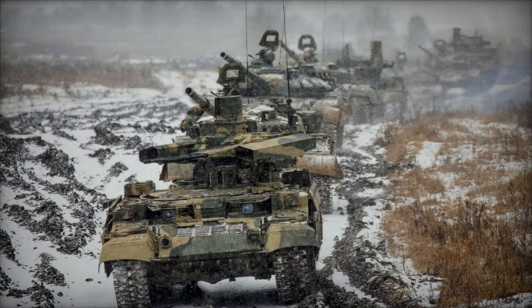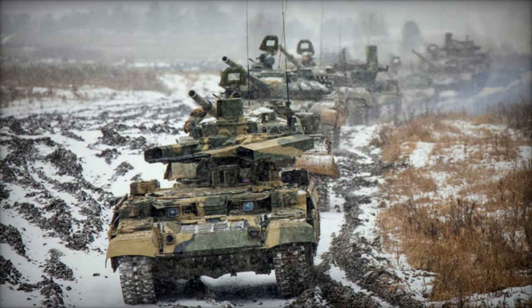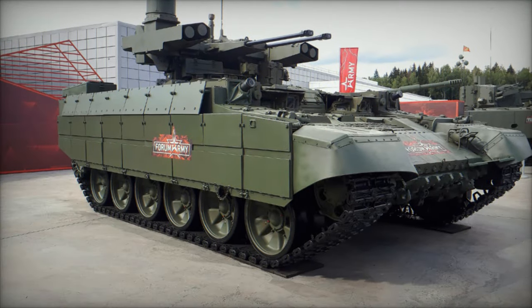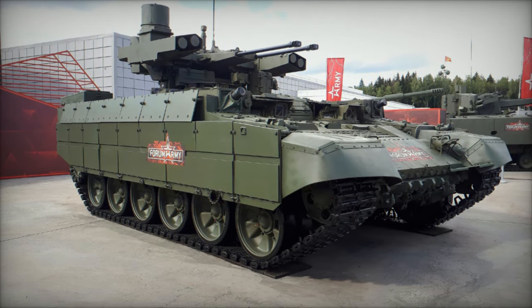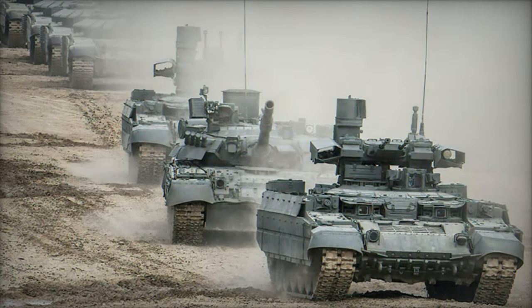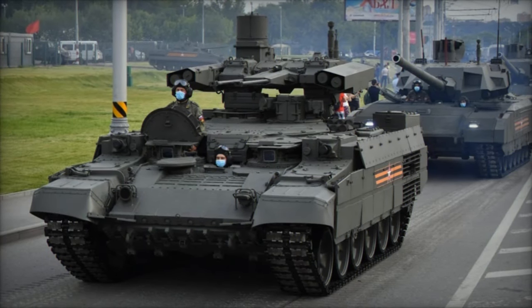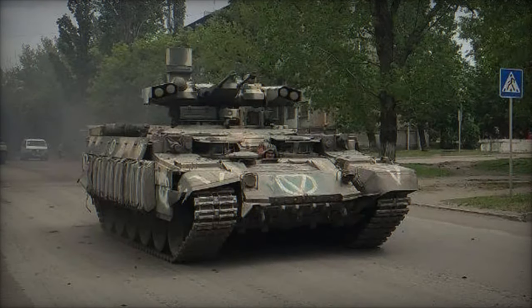In the ever-evolving landscape of modern warfare, the role of armored vehicles has expanded beyond traditional tank formations to encompass a diverse array of specialized platforms designed to excel in specific combat scenarios. Among these, the BMPT Terminator emerges as a formidable force multiplier, equipped with unparalleled firepower and protection capabilities. In this article, we delve into the intricacies of the BMPT Terminator, exploring its origins, design features, combat capabilities, and significance in contemporary armored warfare strategies.